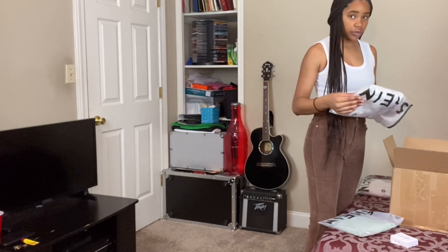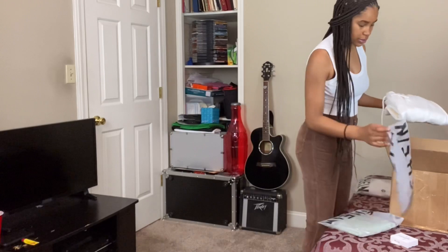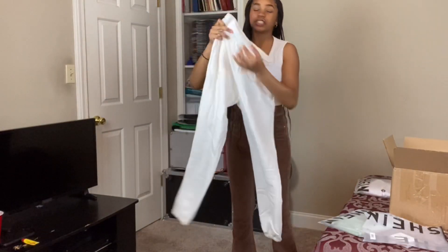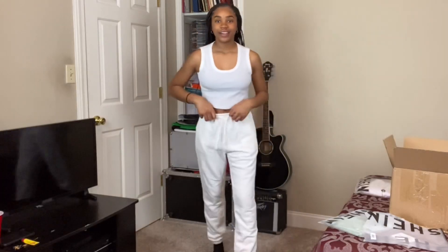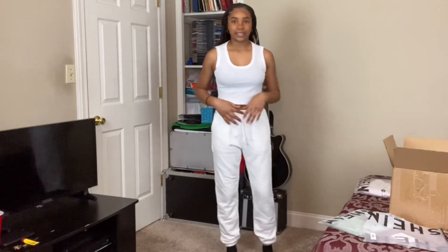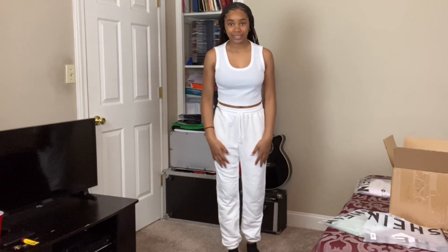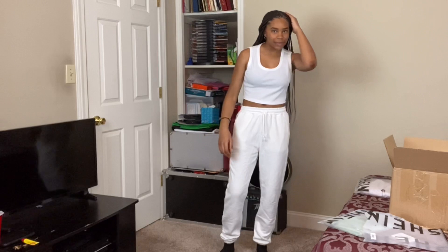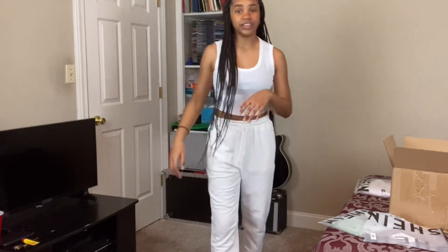I'm gonna show you guys these sweatpants. I literally do not own sweatpants — I have maybe one pair, and all the other pants I wear are usually my sister's. This is what they look like. The length is literally so nice. These are probably my favorite sweatpants out of the pants I ordered. They're white but they're not see-through, and I don't think I'm going to be growing that much over the next couple of years so I feel like these will fit me for quite a while.